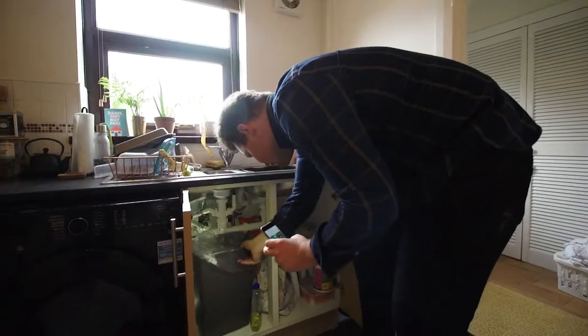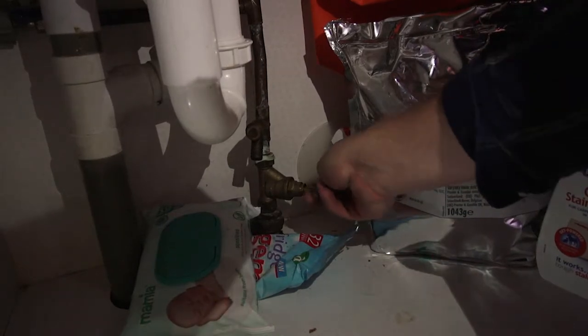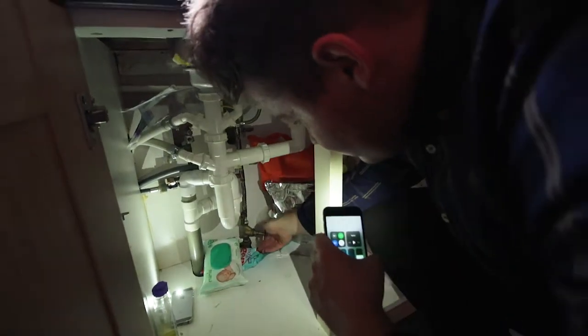Check your stopcock. Not only do you need to know where it actually is in your house, but you also need to know that it works. You'll need to get to it quickly and turn it off should the worst happen.